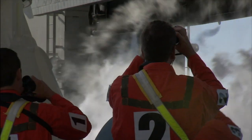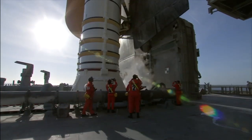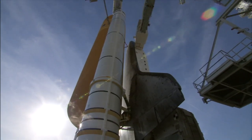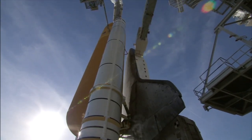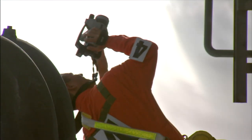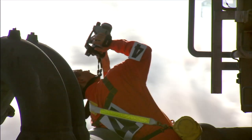Long before the main engines fire and the solid rocket boosters ignite, the entire shuttle stack has been thoroughly photographed and continually monitored by TV cameras as the countdown clock ticks down. Members of a group called the Final Inspection Team play a key role, providing the imagery directly from the launch pad and analysis from the launch control center.